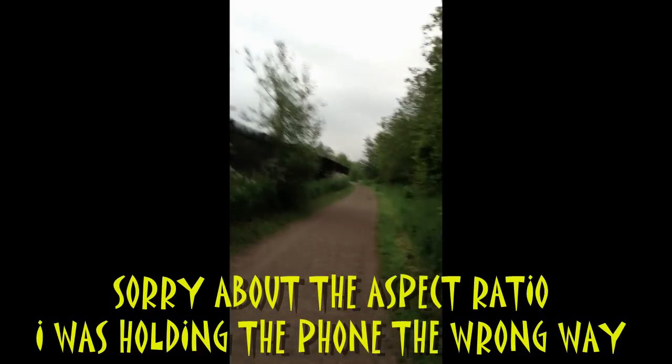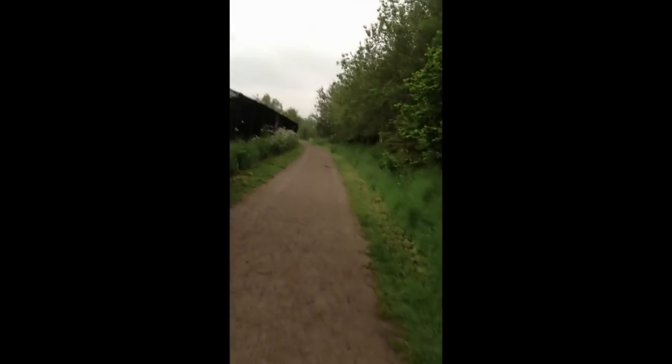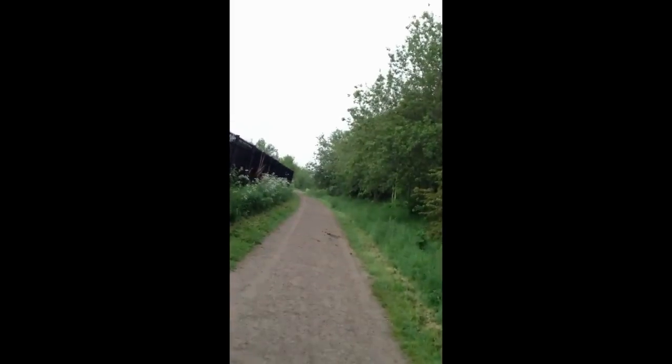Hello again YouTube subscribers. It's about five o'clock in the morning and I'm in lovely Derbyshire today. To my right over there behind this tree line is the nature reserve, believe it or not. And over that side is some industrial units. I'm going to take a little walk today.